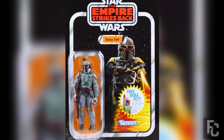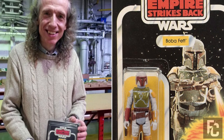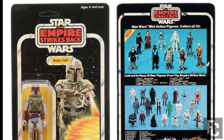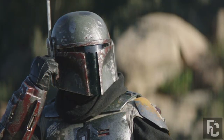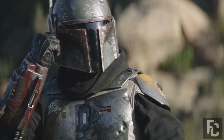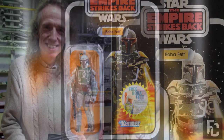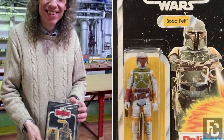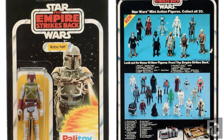Unpunched Boba Fett – $27,000. The mysterious bounty hunter known as Boba Fett is undoubtedly one of the most popular Star Wars characters of all time, if not the most popular. A Palitoy Boba Fett figure mint on card with an unpunched hole sold at auction for a staggering $27,000. The figure was in perfect condition and the hole on the box used to hang toys on store shelves still had the tiny piece of cardboard in it.